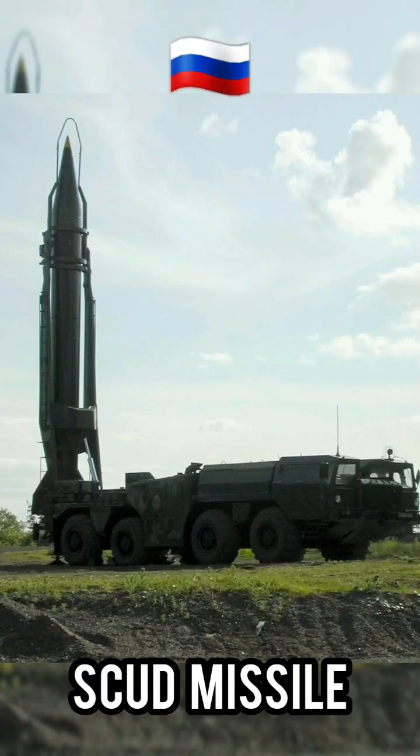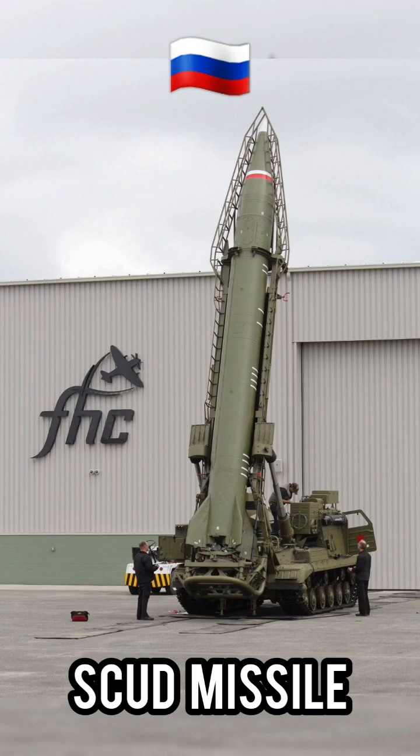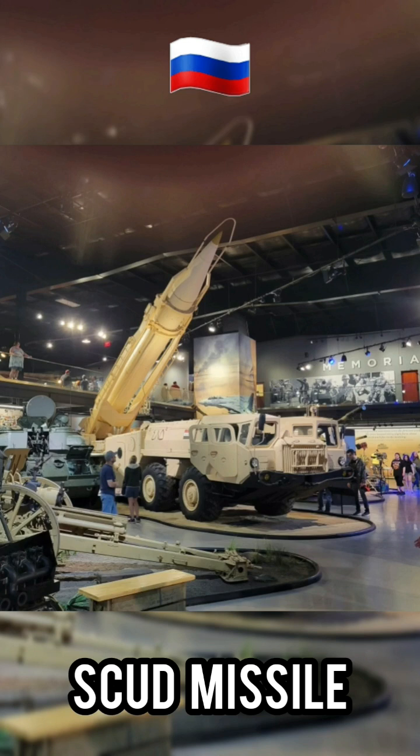This, and the primitive state of early nuclear weapons development, meant that the Scud, despite being a tactical system, was still equipped with large warheads with a yield of 20 to 100 kilotons.